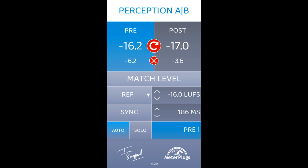Regular price $149. Intro offer: 30% off, ends Friday, April 30th. Upgrade price: $49.